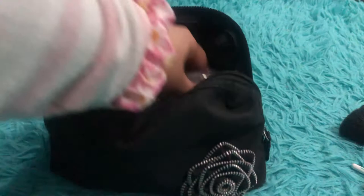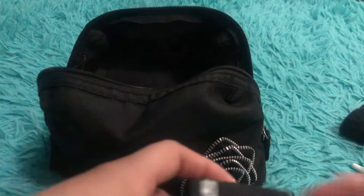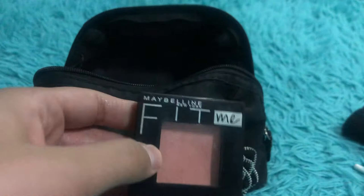Then we have the Essence All About Matte compact fixing powder — I finished my ELF powder so I'm using this now. And the Maybelline coral blush. It's very light but it does the job. I like it because it pairs great with bolder makeup — since this is lighter, it gives a softer look without taking away from the rest.